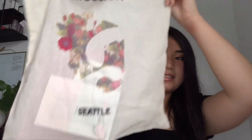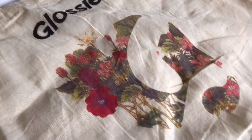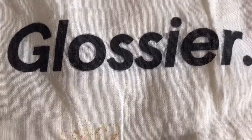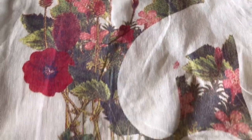So I got this cute Glossier tote right here. This is what it looks like — it says Seattle, so you can only get this Seattle Glossier tote here. I think this tote is really cool, it's very stylish and eco-friendly. It says Glossier and has a really nice logo with flowers on it, and it's personalized because it's from the Seattle pop-up.